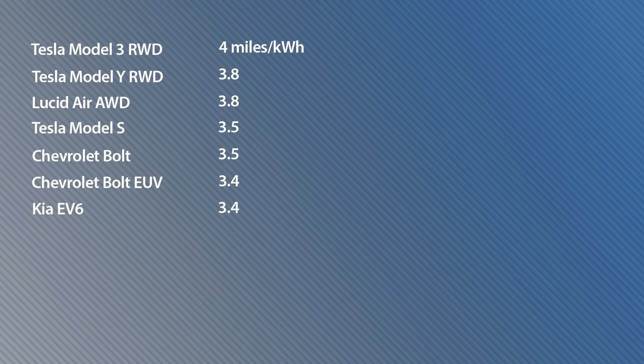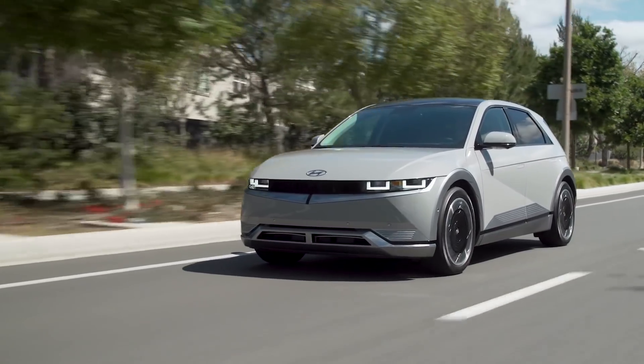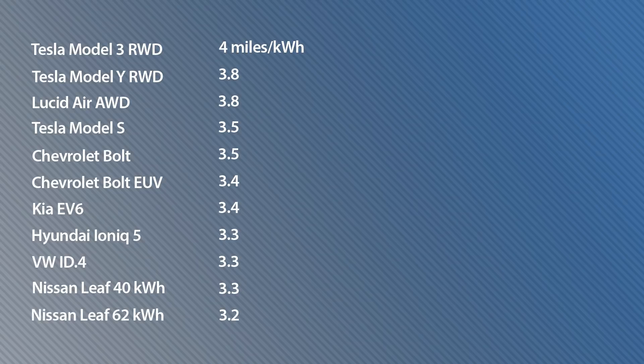Then we drop down to the Kia EV6 at 3.4 miles per kilowatt hour. The Hyundai Ioniq 5 is a tad less efficient at 3.3 miles, even though it's built on the same platform and uses the same battery packs and motors as the EV6. That 3.3 miles figure is also the same for the Volkswagen ID.4 and the Nissan Leaf with the small 40 kilowatt hour battery pack. If you go for a Leaf with the 62 kilowatt hour pack, you'll drop down to 3.2 miles, which is the same rating for the Polestar 2 and the BMW i4.